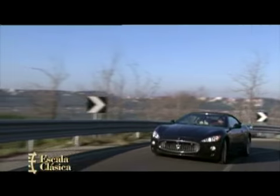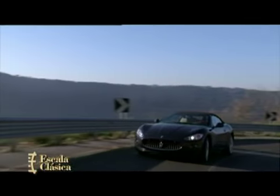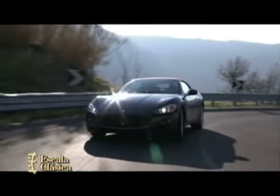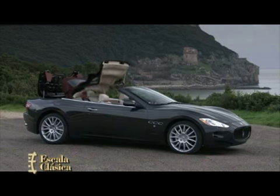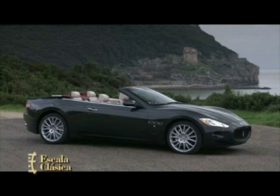Mecánicamente utiliza el motor de 7 litros V8 de 440 caballos del Coupé S, que le permite acelerar de 0 a 100 kilómetros a la hora en 4,9 segundos, y alcanzar una máxima de 283 kilómetros horarios con la capota cerrada, o 274 con los pelos al viento.